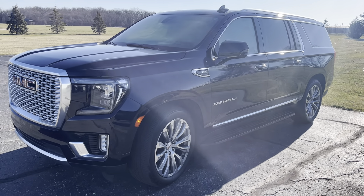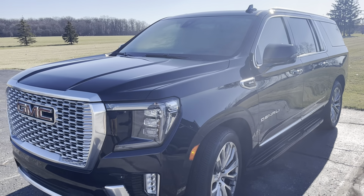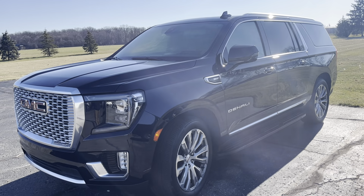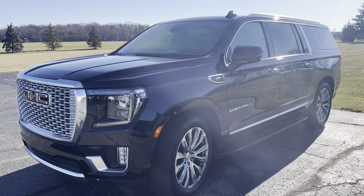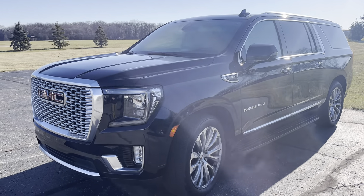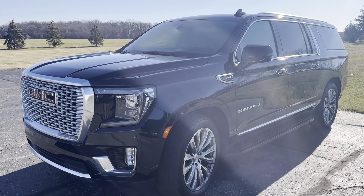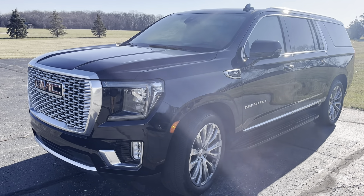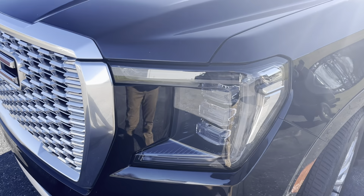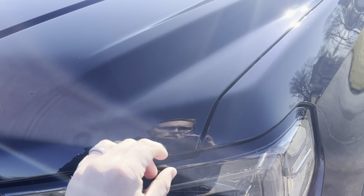Hey, this is Carter here at Terry Henry's Chrysler. I wanted to get a detailed video for you on this Yukon Denali. I did get it washed up so the exterior is nice and clean for the video so we can see any dings, dents, or scratches. I am human so if I do miss something please forgive me, but I'm going to try to go super slow and thorough. This vehicle has not gone through a full detail yet, so this is pretty much the condition it came in with, but we'll get her detailed up and ready to go.